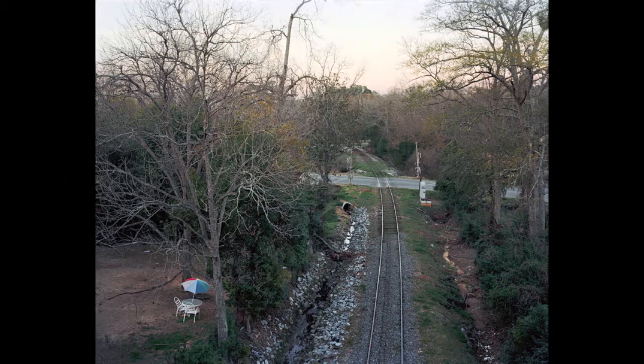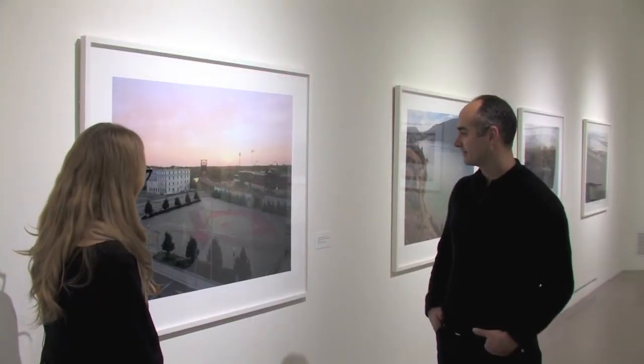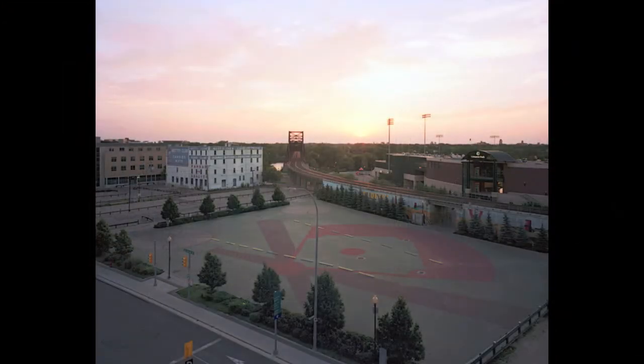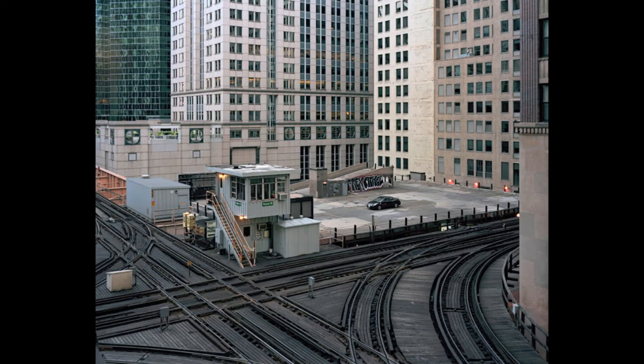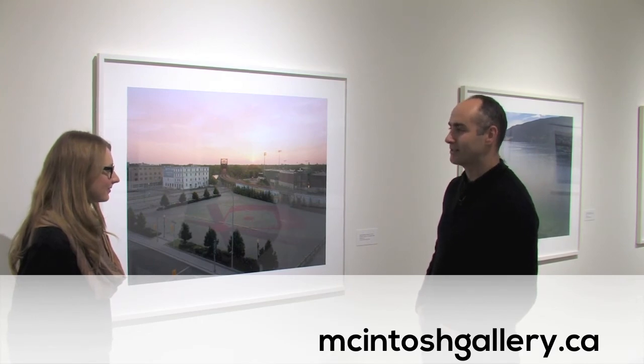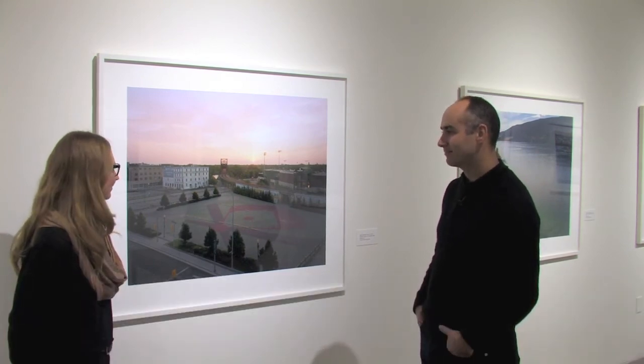Many of your images are actually absent from having trains or people in them — could you talk a little bit about that choice? I like that it's about the tracks and the infrastructure and the thing itself, rather than about what happens on them. There are no distractions from what that is.